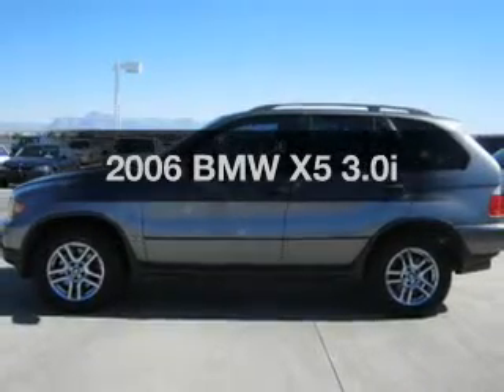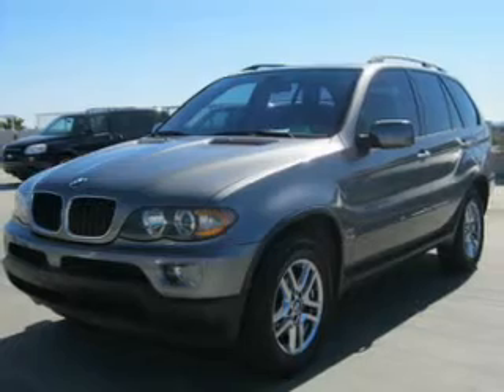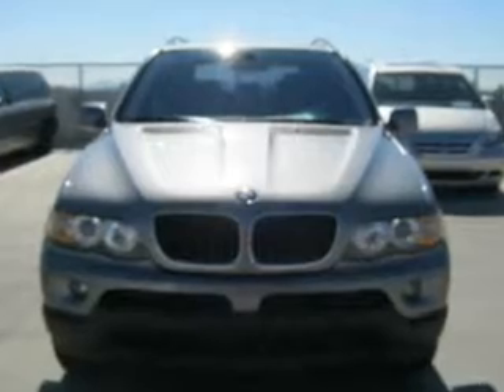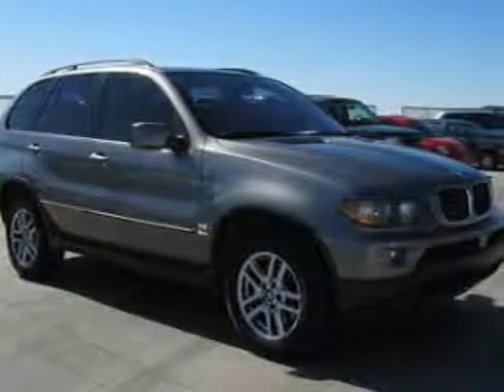Presenting the 2006 BMW X5 — everything you need under one roof with this great vehicle. The powertrain includes all-wheel drive with a reliable engine driven by an automatic transmission. Anti-lock brakes help you bring your vehicle to a safe stop.